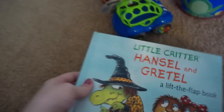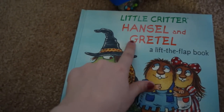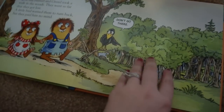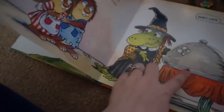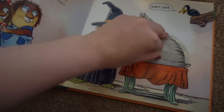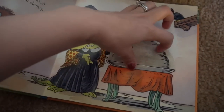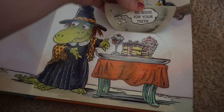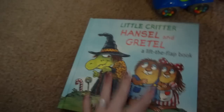I got Caden this book — it's a little Critter Hansel and Gretel book. I got this at Walmart. It's got little pop-up tabs that you can pull up. Certain things pull up right there. So I got him that book.